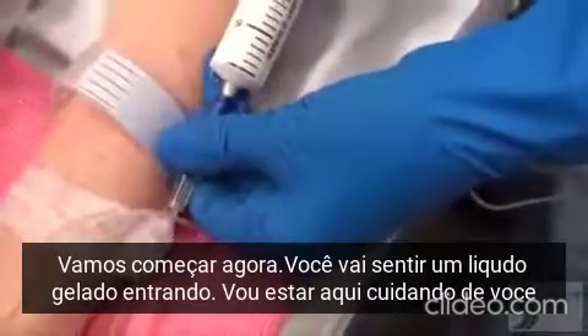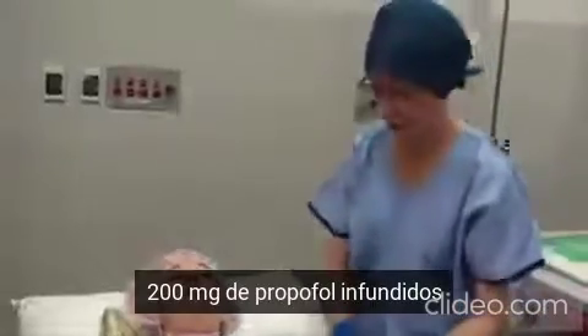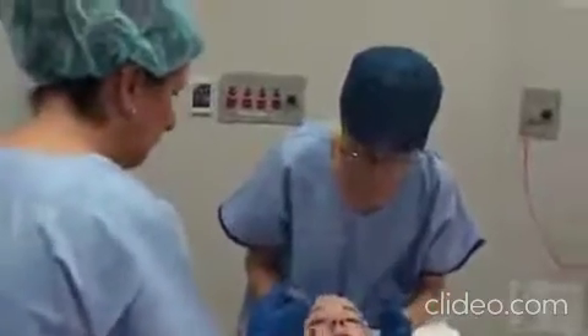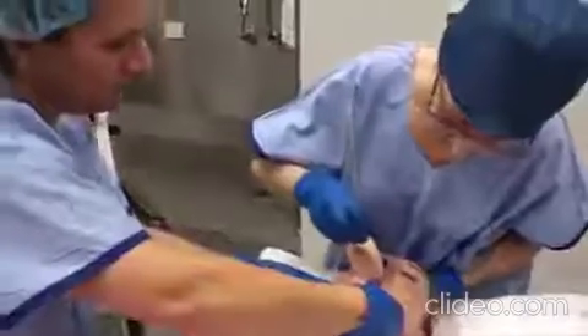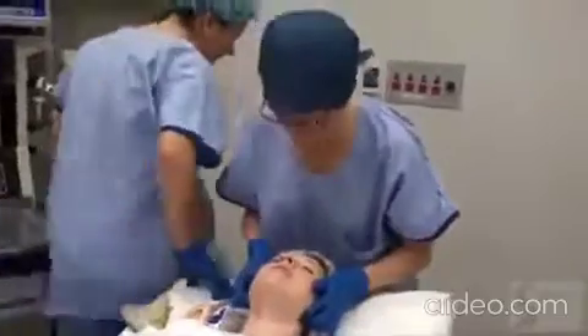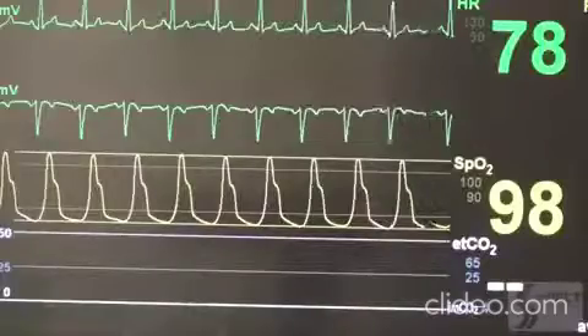You're just going to feel something cold going up your arm and you'll start to feel sleepy in a second. We're going to be here all the time looking after you really well. 200 of propofol gone in. Can I get you to draw up some more propofol for me? Just 50 milligrams, 5 mils please. Sats are still holding up.